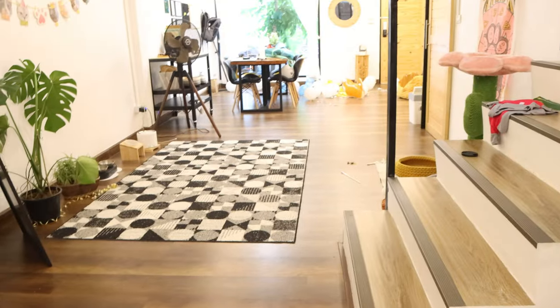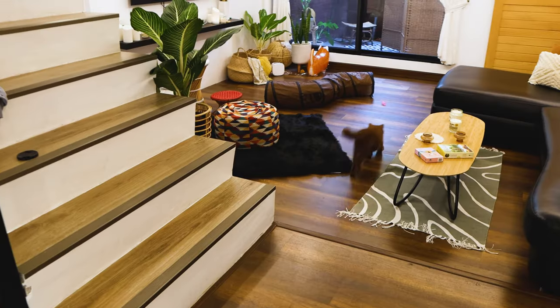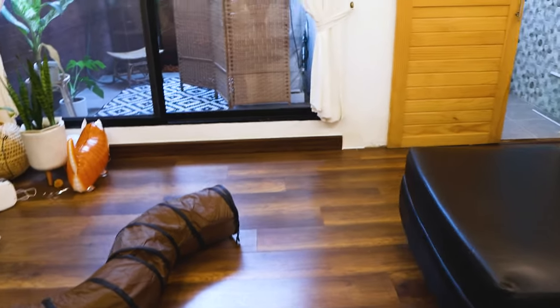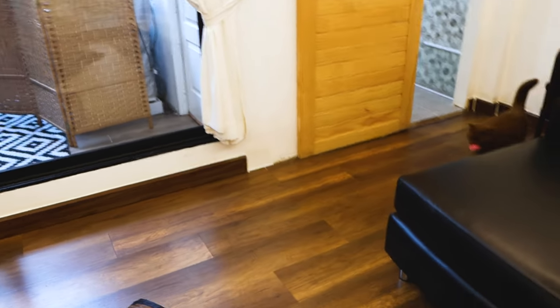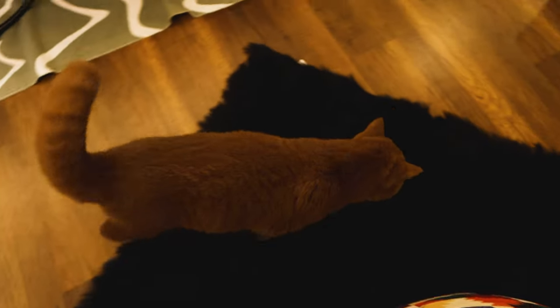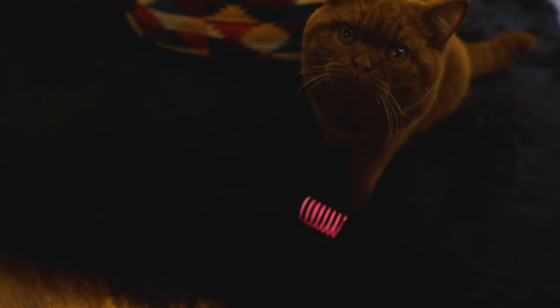Their favorite toy ever are these spring toys. I put a little video montage of Canela playing with these toys because he absolutely goes crazy and carries them in his mouth. As you can see he goes absolutely insane for the spring toy — he usually grabs it, carries it in his mouth, and will bring it back or sometimes hide it. He's even brought it to bed. He absolutely loves his spring toy.